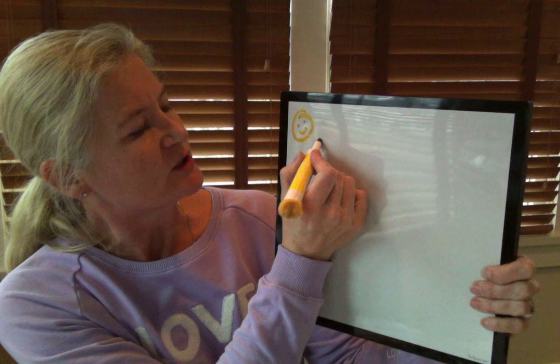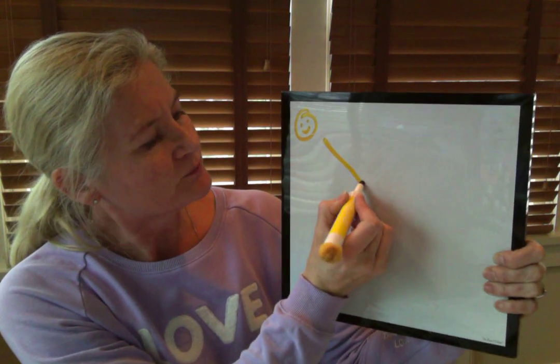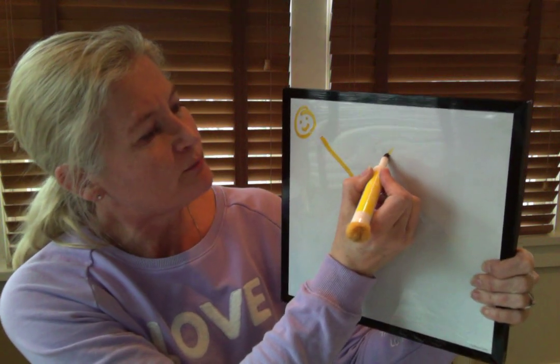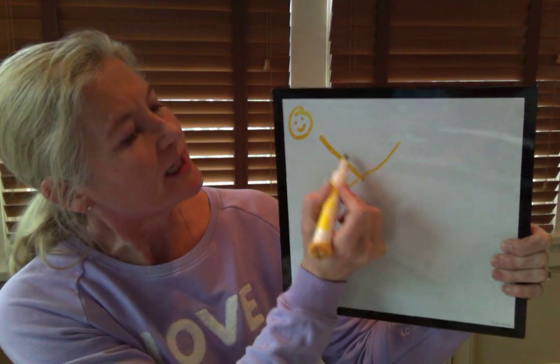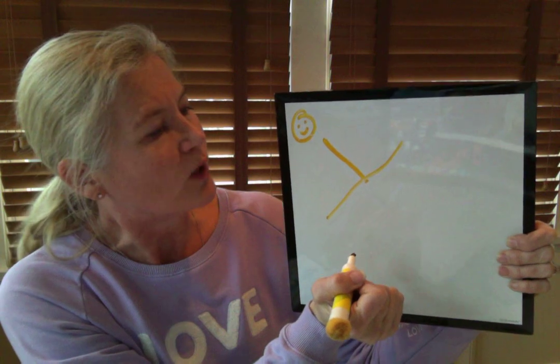We start at the smiley face and we do a little line. This is the uppercase Y. We do a little line down, a diagonal line down, and then we jump to the other side and then we do a big line down. Making sure that you touch the little line in the middle — you've got to make sure it touches. So there's the uppercase Y.